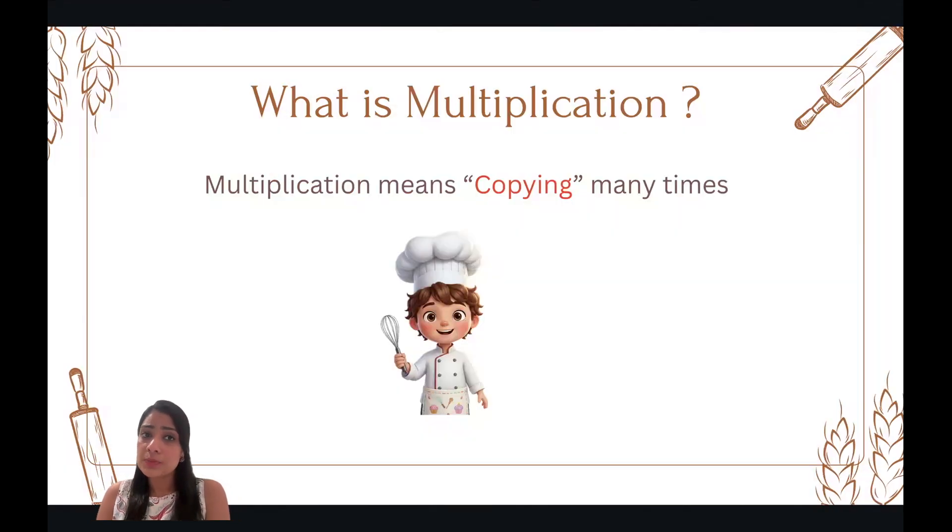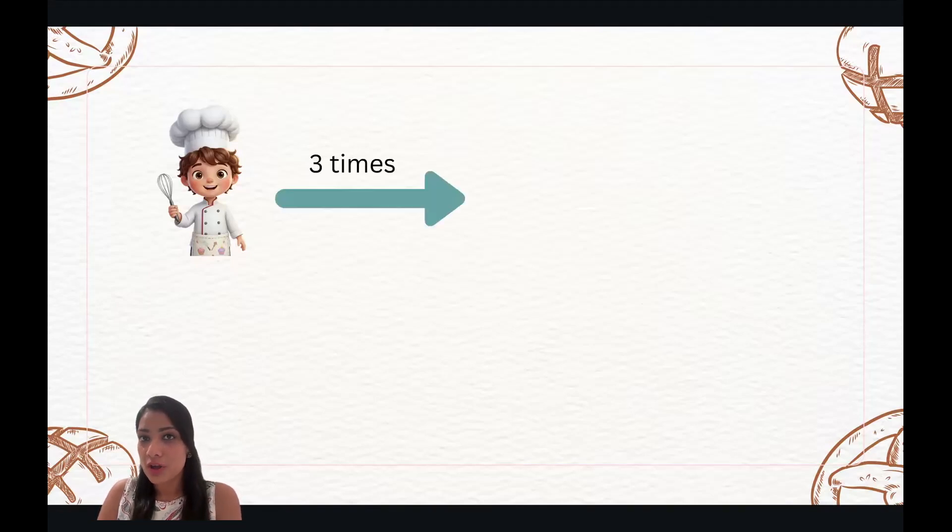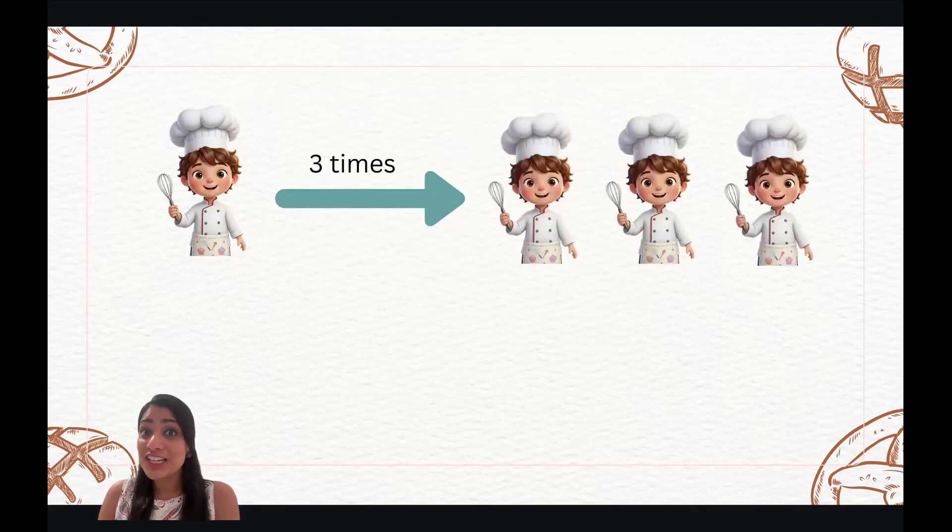What is multiplication? Well, multiplication simply means copying many times. Chef Lola is there. But if you wanted three times of Chef Lola, what would you get? Three Chef Lolas. So basically, you just copied over Chef Lola three times.